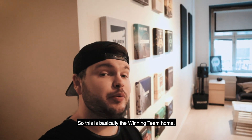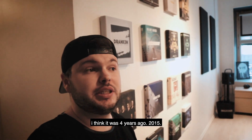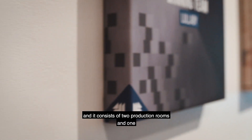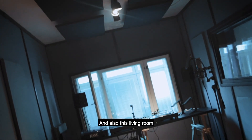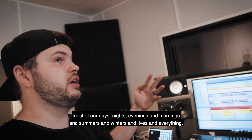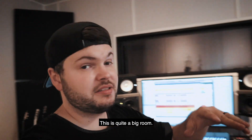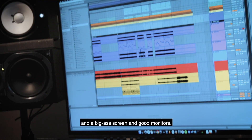This is basically the Winning Team home. We moved in here about four years ago, in 2015. We rebuilt the studio almost entirely. It consists of two production rooms, one recording room, and also a living room to hang out and have meetings. This is the main production room, where we spend most of our days, nights, evenings, mornings — our lives. It's quite a big room with lots of space, a big screen, and good monitors.